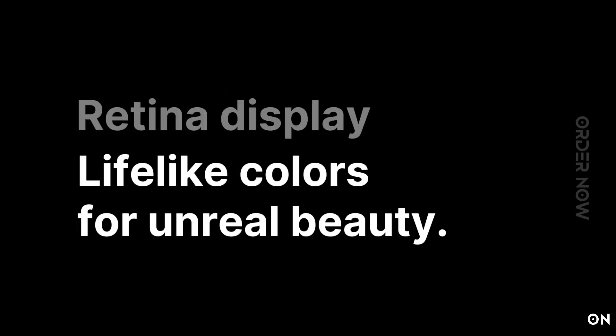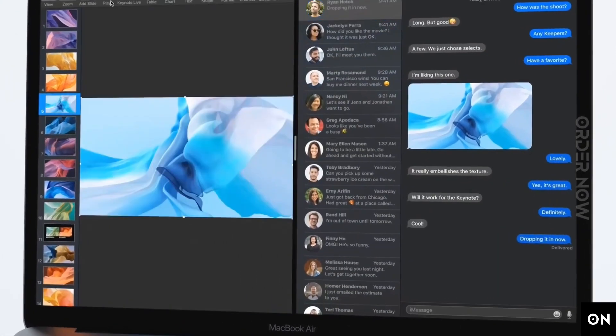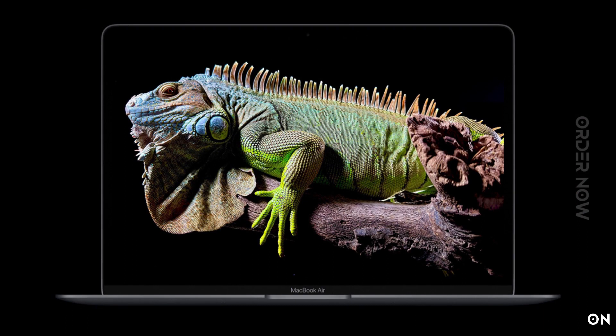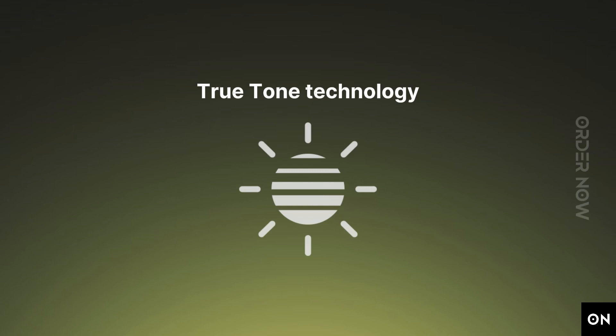Images take on new levels of detail and realism on the brilliant 13.3-inch, 2560 by 1600 resolution Retina display. Text is sharp and clear, colors are bright and vibrant, and the glass goes right to the edge of the enclosure — 25% more colors than sRGB. Razor-sharp text clarity, good looking and easy on the eyes. MacBook Air automatically adjusts the color temperature of your display to your environment for a more natural viewing experience.